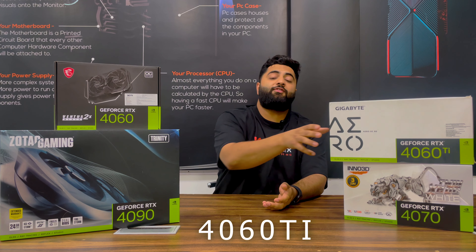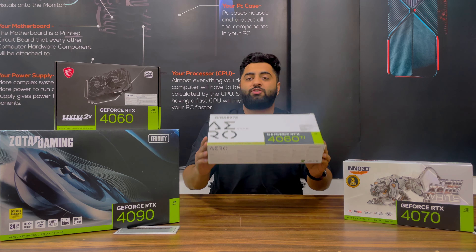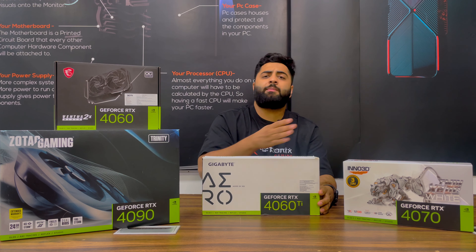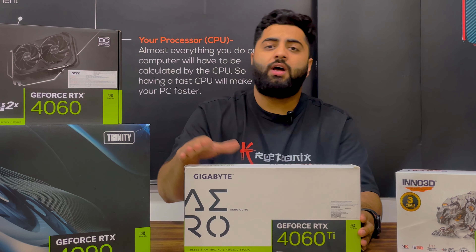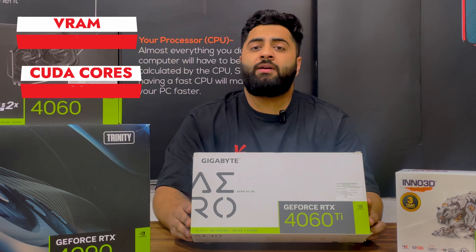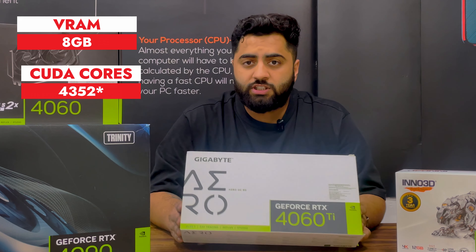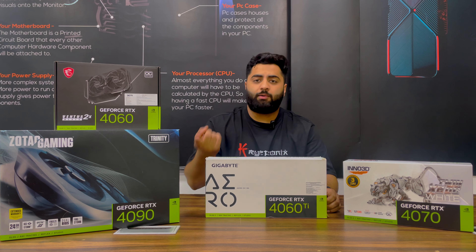The next graphic card on the list is the 4060 Ti. This particular model is the white version with a triple fan. Depending on the prices, you can buy dual fan or triple fan. Brands like ASUS, GIGABYTE, and MSI are all good options. It is coming out with 4700 CUDA cores and is releasing in July.